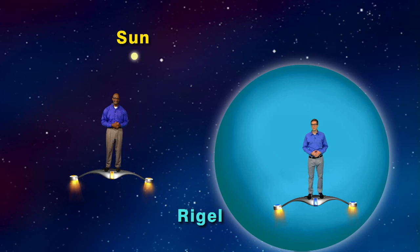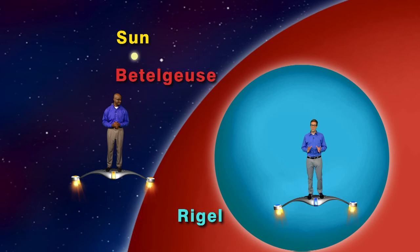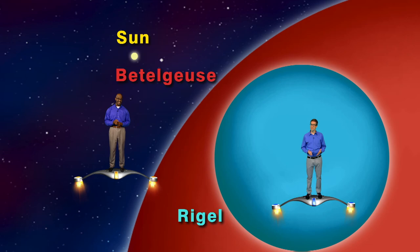Let's compare Rigel to our Sun in size — they're not even close. Now let's compare Betelgeuse to Rigel. Yikes! Betelgeuse is even larger than the Earth's orbit. That means if Betelgeuse was our Sun, we'd be orbiting inside of it. Good thing we're far, far away from it.